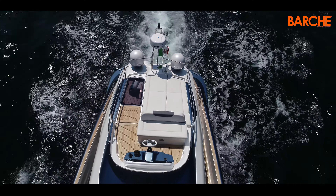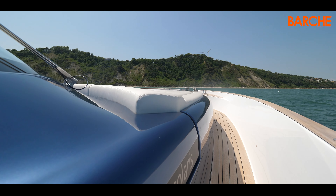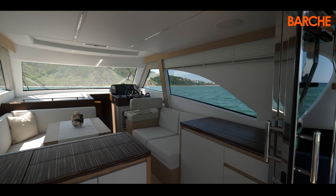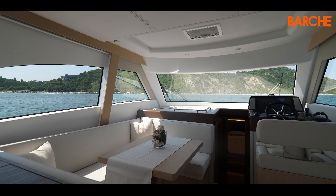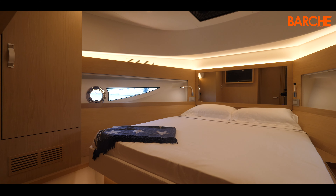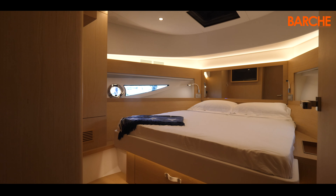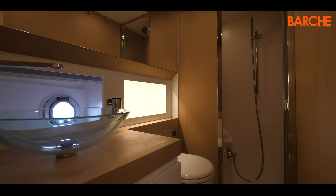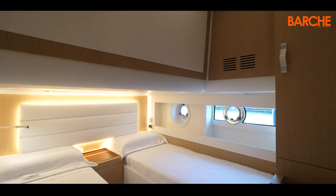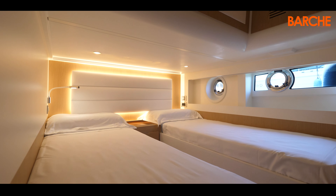There is plenty of space on board — in the cockpit, forward, on the flybridge, and of course below deck, where you can find a dinette with 360-degree windows and a night area, with facilities and cabins on the lower deck. As in previous models, there is great attention to detail and finishes. The construction quality is high, and you can feel it.